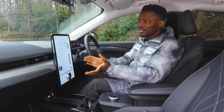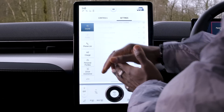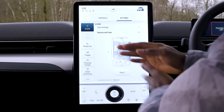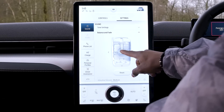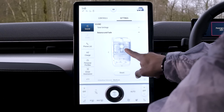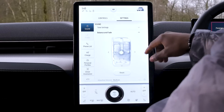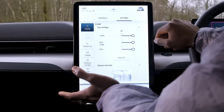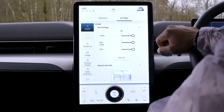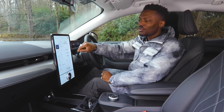Going into Settings, at the top you have Sound Settings where you can control the balance — dragging the sound to the driver's side, to the rear passengers, or centering it for a well-balanced experience inside the car. In Tone Settings you can change treble, mid-range, and bass, so if you're really into your audio you can tweak it to suit your music taste.